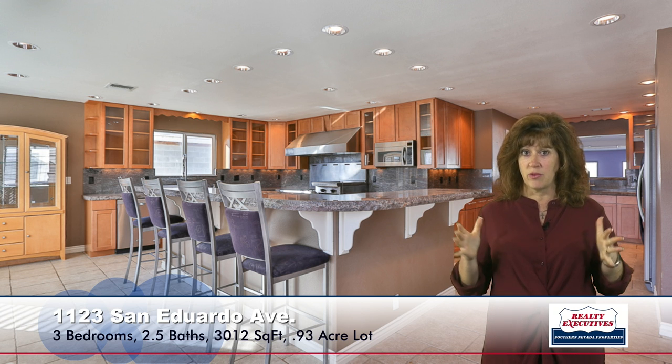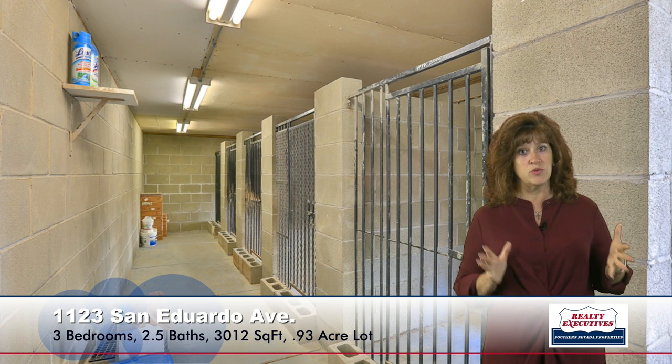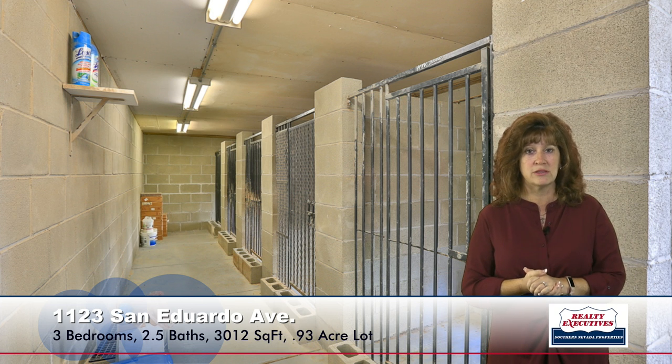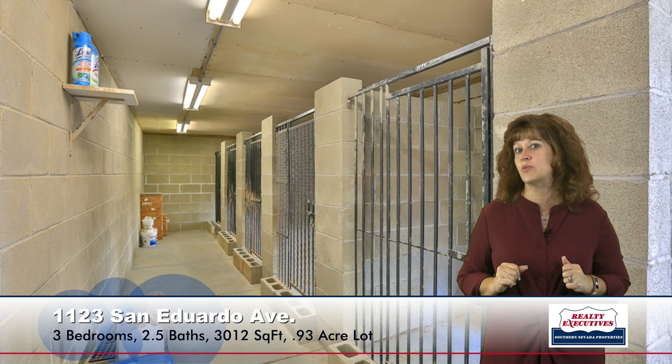Now, as I mentioned, the property is quite large. When we go outside, we can see that we do have some dog kennels, which are air-conditioned. The previous owner did raise and train dogs, so they have all these facilities already built in — kind of neat. You could repurpose it in other ways as well.